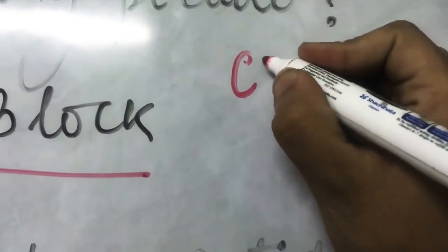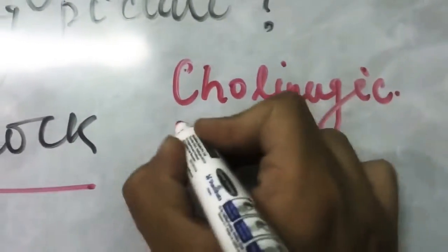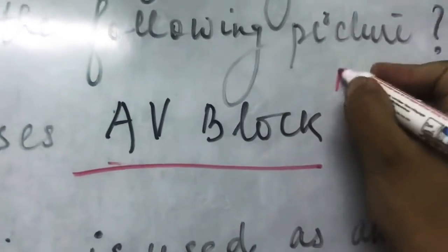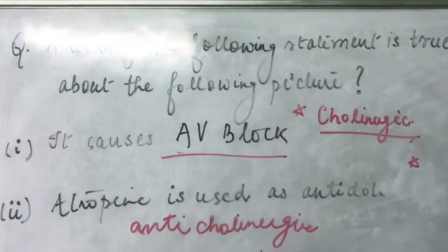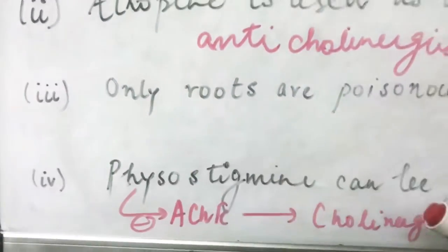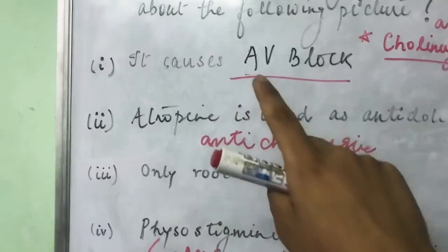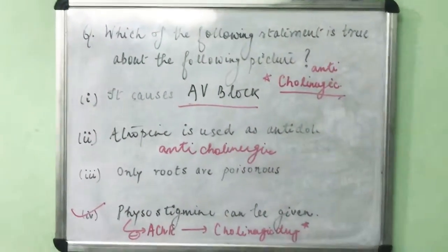If we assume the plant causes cholinergic poisoning, it would cause AV block, and atropine could be used as an antidote — making both options 1 and 2 true simultaneously. But the question asks for only one true statement. If instead the plant is anticholinergic in nature, then it would not cause AV block, atropine cannot be given, and physostigmine — a cholinergic drug — would be the correct antidote. That makes option 4 the correct answer.